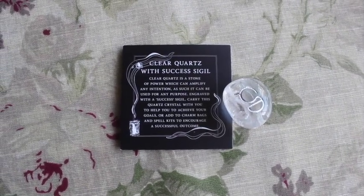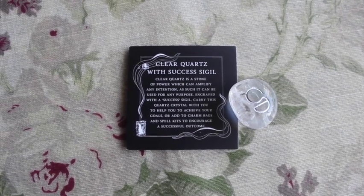The next item is a crystal — clear quartz, with a success sigil. The sigil is one they've designed themselves, which is lovely. This is actually a really nice piece of clear quartz — there's a little rainbow in there. There's actually a crystal — I think it's called TV quartz — where when you move it across writing it magnifies it, and this is definitely doing that. Clear quartz is a stone of power which can amplify any intention. Engraved with a success sigil, carry this quartz crystal to help achieve your goals or add it to charm bags or spell kits to encourage a successful outcome.